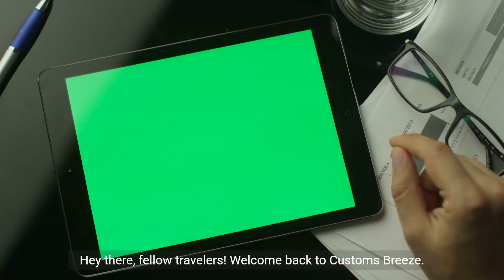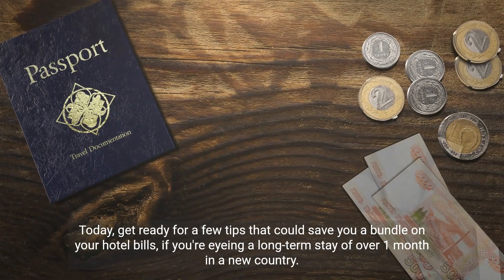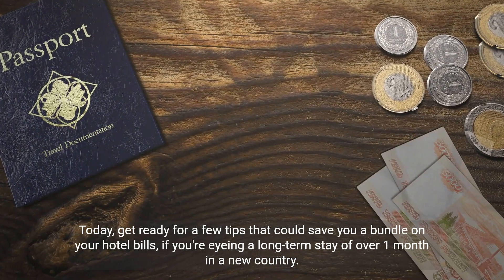Hey there, fellow travelers. Welcome back to Customs Breeze. Today, get ready for a few tips that could save you a bundle on your hotel bills, if you're eyeing a long-term stay of over one month in a new country.